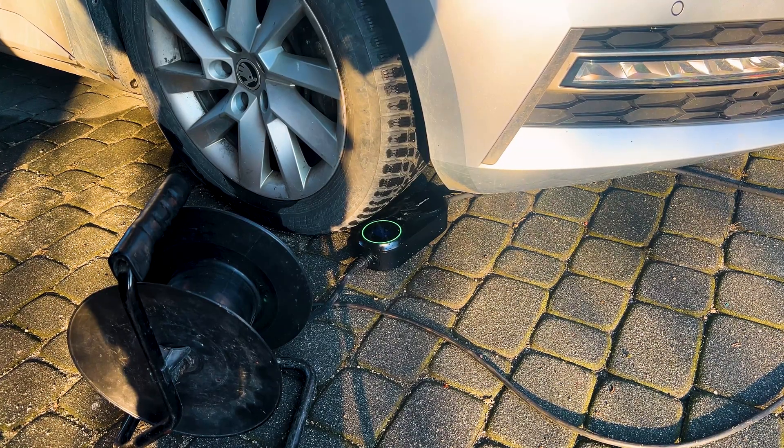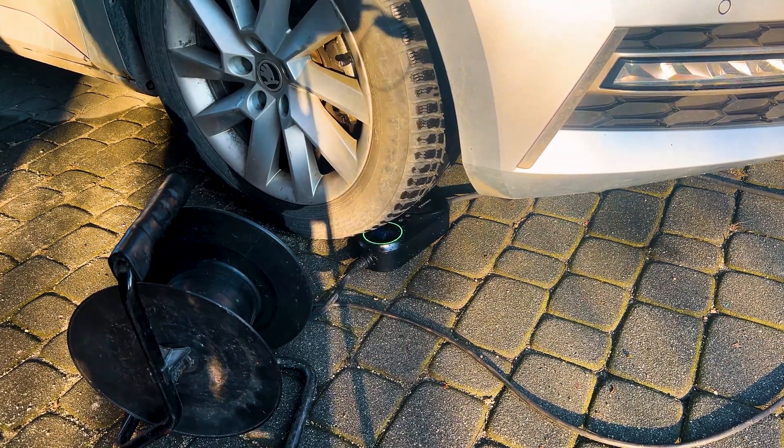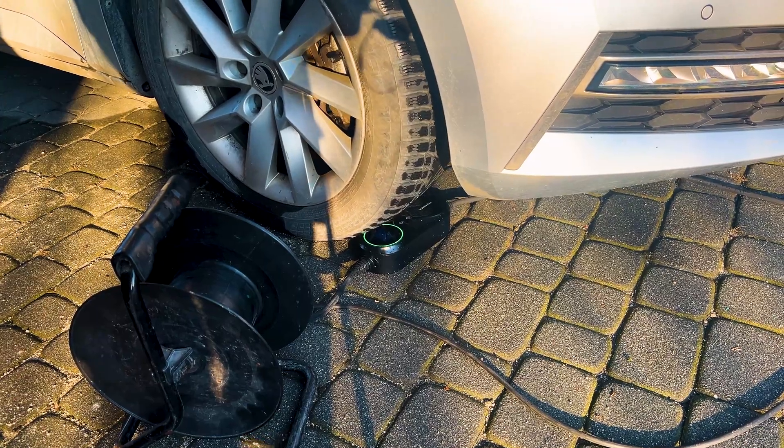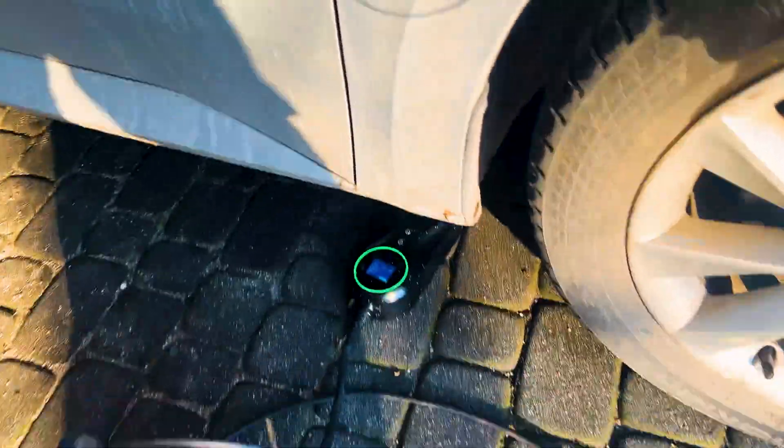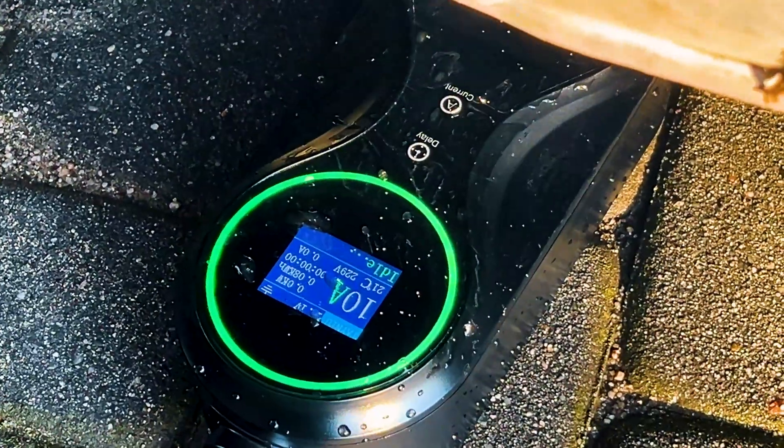What happens if you accidentally forget your charger on the ground and drive over it? Nothing. The charger is intact — in fact, it is still working.